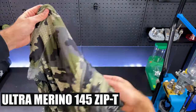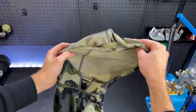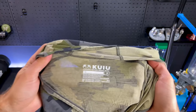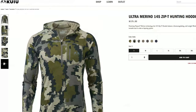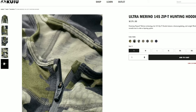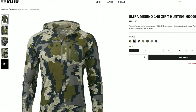Starting off on the base layer, I run the Ultra Merino 145. Merino is a great base layer as wool breathes, so you can easily wear it in warmer conditions without overheating. The 145 hoodie is great to wear even by itself when the sun's out and you are trekking or going up the mountain. This has been a great base layer and I'll be getting a few more merino shirts from Kuyu.